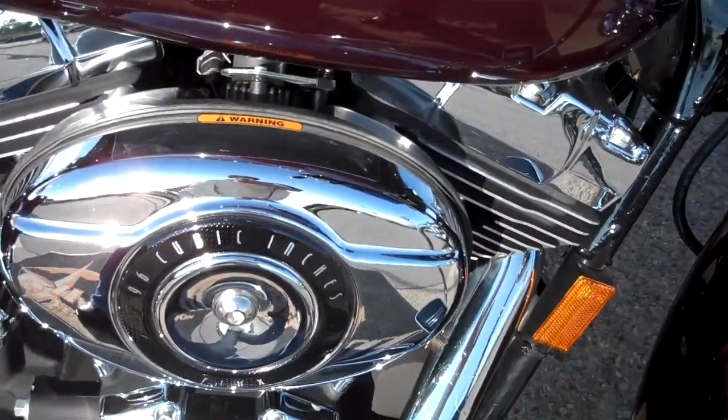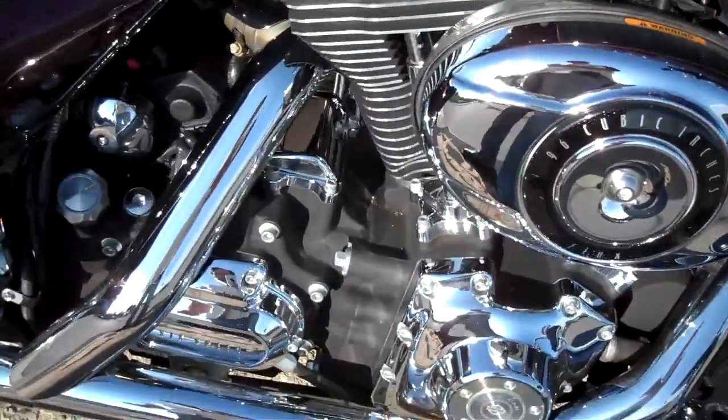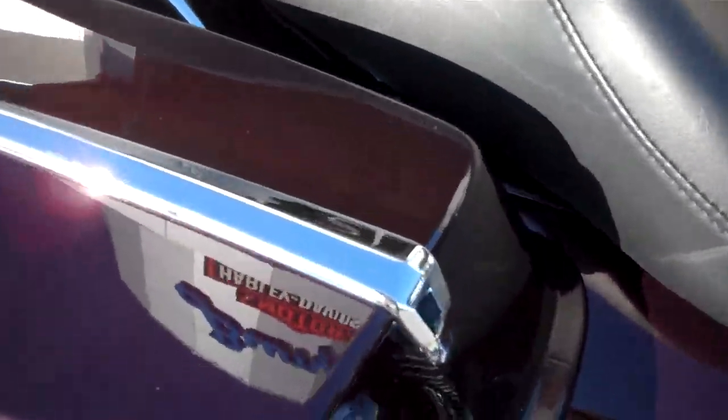This was the first year they went to 6-speed fuel injection, 96 cubic inch. Added some chrome accents to the top of the bags. Paint is very clean.